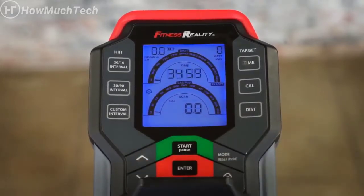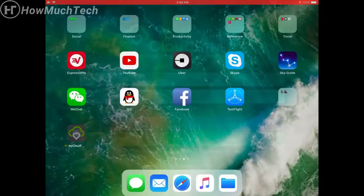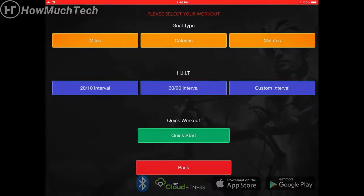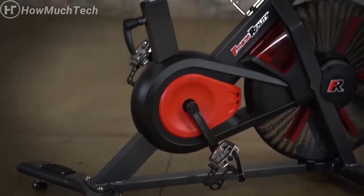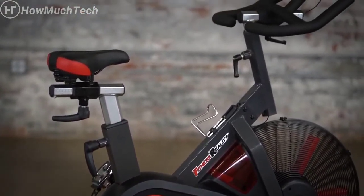Thanks to Bluetooth Smart technology, users can download the free My Cloud Fitness app, available for iOS and Android smart devices. You can set your workout goals and select HIIT workout programs via the app, and it will keep track of your workout progress and results. Lab tested to ensure long-lasting durability, performance, and endurance.